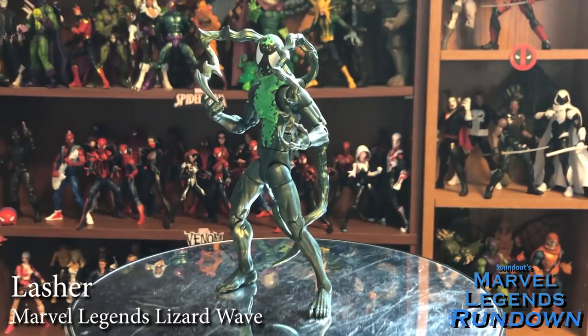Here we come to the most boring figure of the wave: Lasher. He's got a Spider-Man head that we've seen before, from the Scarlet Spider I think. He's got the Superior Venom mold — that's it. He's just green Superior Venom with the Spider-Man head. Not very exciting, but very accurate. So he gets a 3 out of 5.